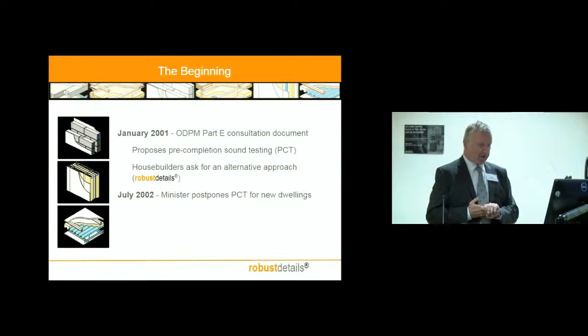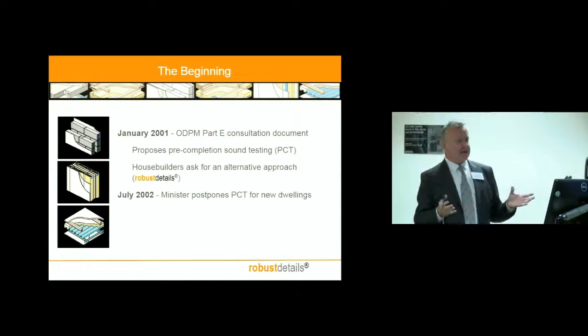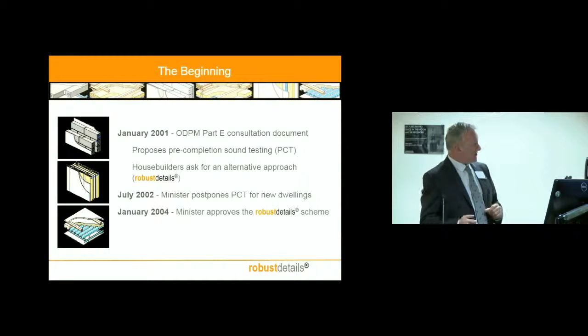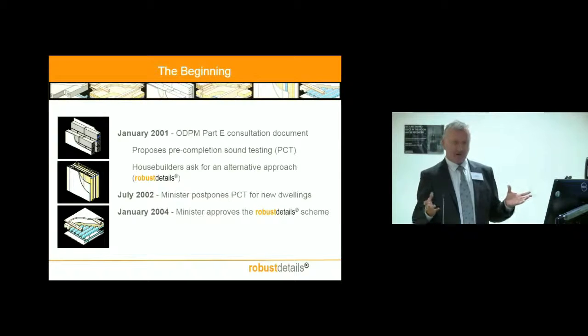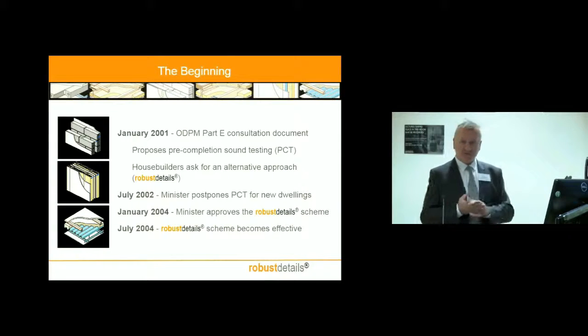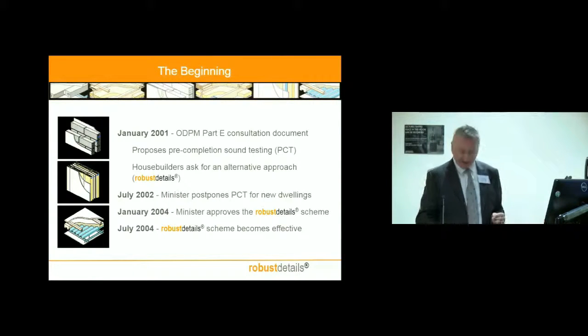We found a very interesting and able partner in Edinburgh Napier University, who we gave a project management contract to, to actually develop our embryonic idea into a set of proposals that we thought could work. We convinced the minister — in the end he approved the Robust Details scheme — and since the middle of 2004, Robust Details has operated as an alternative to pre-completion testing for complying with Part E of the building regulations. Not surprisingly, most people who build standard house forms use Robust Details rather than PCT.